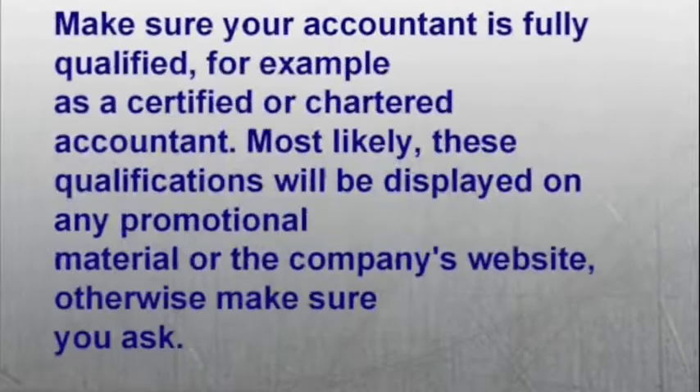Number two: make sure your accountant is fully qualified — for example, as a certified or chartered accountant. Most likely, these qualifications will be displayed on any promotional material or the company's website. Otherwise, make sure you ask.